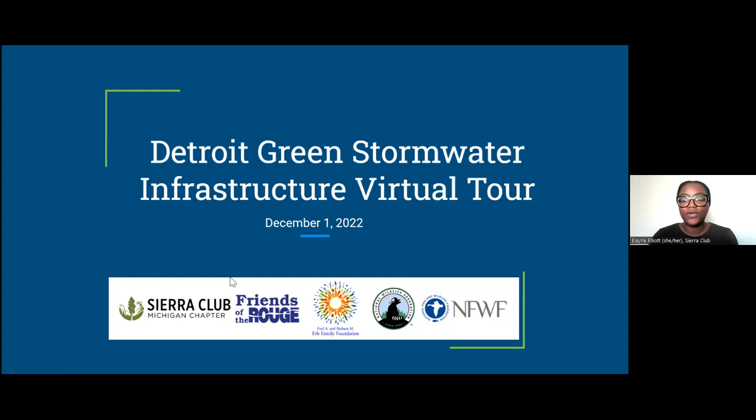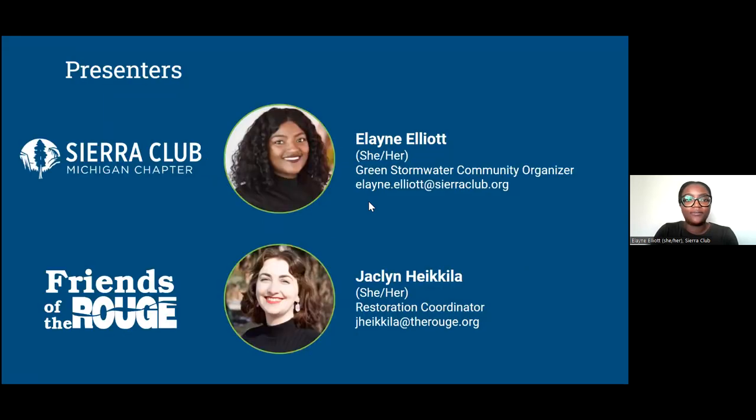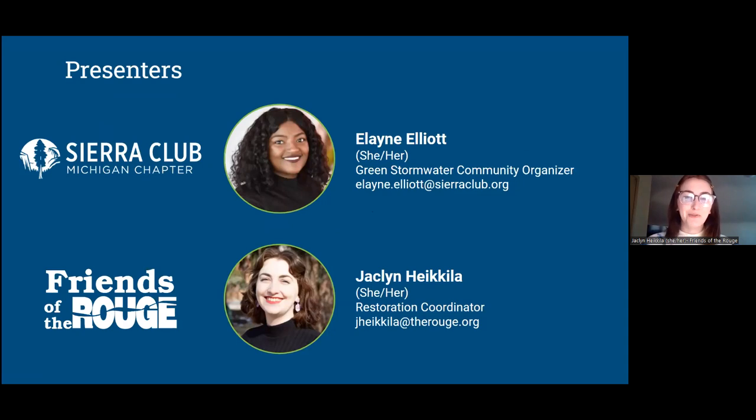Welcome to the Detroit Green Stormwater Infrastructure Virtual Tour. My name is Elaine Elliott, and I'm with Sierra Club Michigan Chapter. I'm co-presenting today with my colleague from Friends of the Rouge. I'm Jacqueline Hankula, a restoration coordinator with Friends of the Rouge, and I'm happy to be here today talking with you all about green stormwater infrastructure.